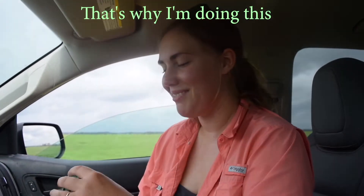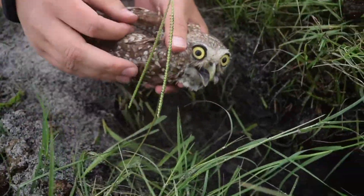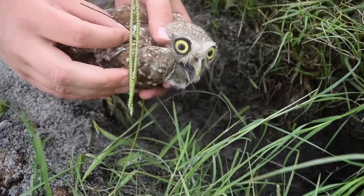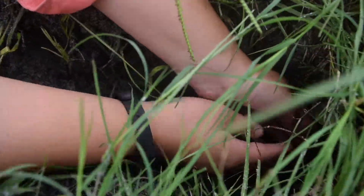We really need to understand what their habitat needs are and what their biology is in order to hopefully conserve them in the long term. That's why I'm doing this. Let's go send him home. I'm going to put him in the burrow because it's just a safe place — and there he goes.